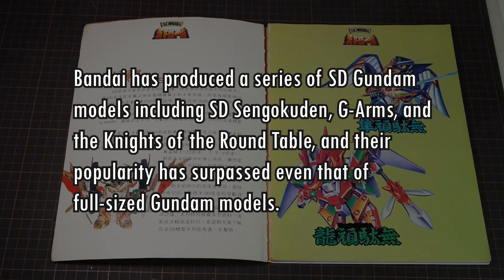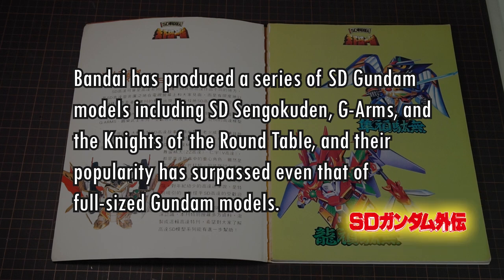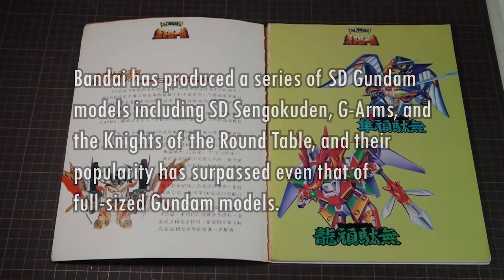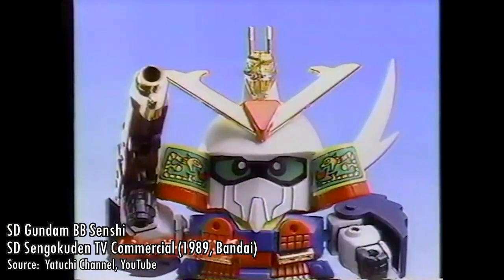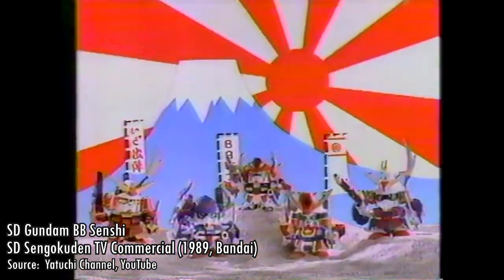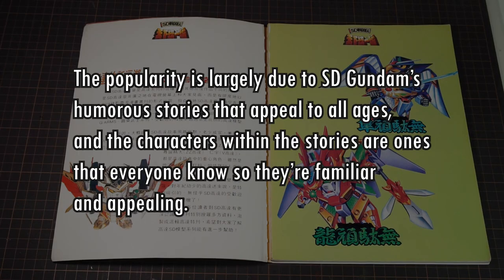Bandai has produced a series of SD Gundam models including SD Sengokuden, G-Arms, and the Knights of the Round Table, and their popularity has surpassed even that of full-sized Gundam models. This is true — for a good while SD Gundam kits were a mainstream product because the market for younger fans is always going to be bigger than that of enthusiasts, even with people like me who buy two or three of the same model. The popularity is largely due to SD Gundam's humorous stories that appeal to all ages, and the characters are ones that everyone knows.